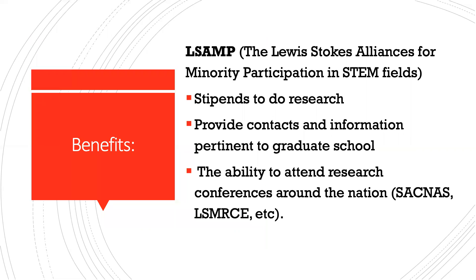So what are some benefits? There are a lot — we'll go through them all. One of the big ones for me was the LSAMP program, which is the Louis Stokes Alliance for Minority Participation in STEM. This program provided stipends for me to do research on my own, kind of under supervision. It provided contacts and information to help decide whether I wanted to go to grad school, where I should go, and mentoring information for generally figuring out how you want to go about your education career. It also gave me the ability to attend multiple research conferences, including SACNAS and the LSMRCE conference, both of which I actually participated in this year, which was really exciting for me.